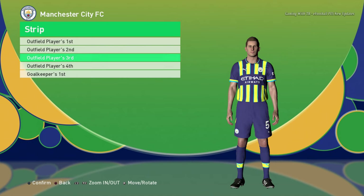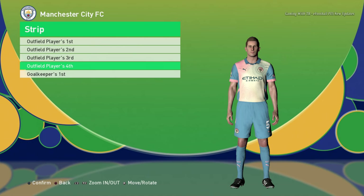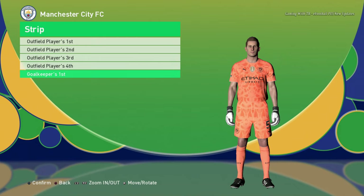Here is Manchester City home jersey, here is the away jersey, here is the third jersey, here is the fourth jersey — this is the new one — and here is the goalkeeper version. This one is new, it's not in version 3, this is version 4. All kits are new, by the way.